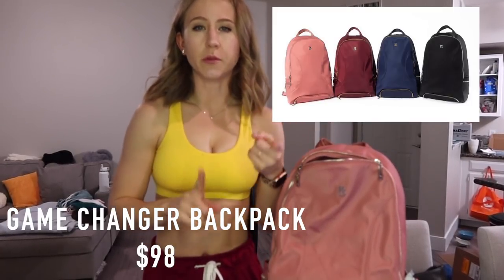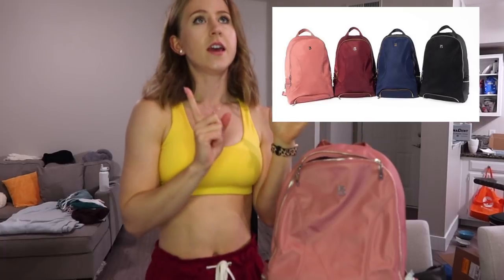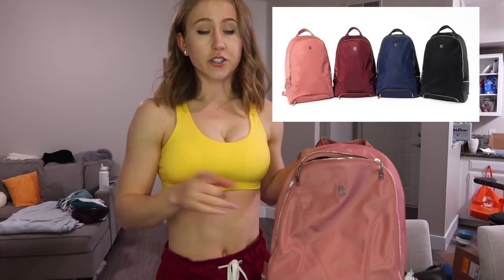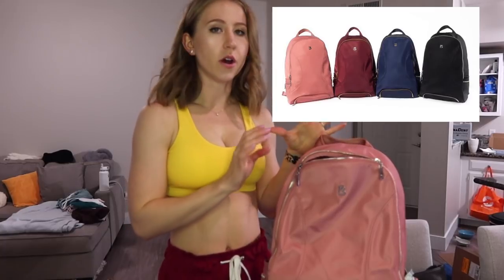First, let's talk about the Game Changer backpack. I have it in the pink color, but it's also coming in a maroon with gold metal, and navy with gold metal, and then black with silver. The black was the original color of the Game Changer backpack, so the three other new colorways are the new ones. I just love the pink so much — this was my favorite color.